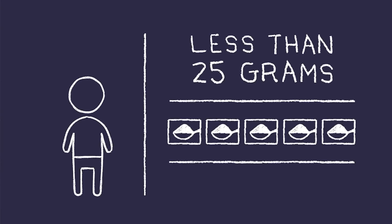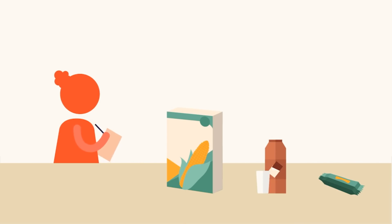I thought 10 teaspoons sounded like a lot. But then Ms. Shields gave us an assignment to add up all the grams of added sugar listed on the labels of some foods we eat every day.